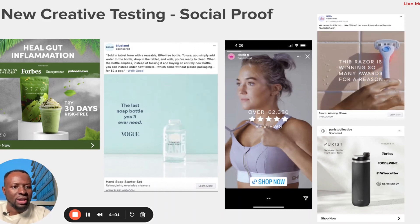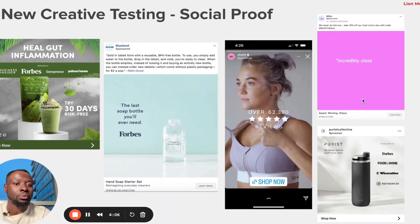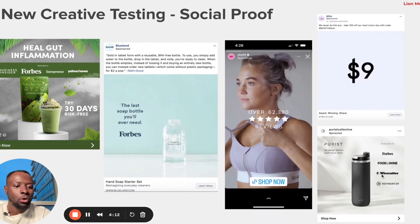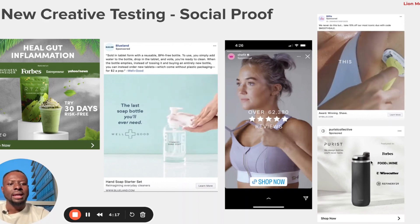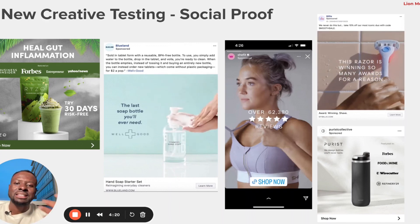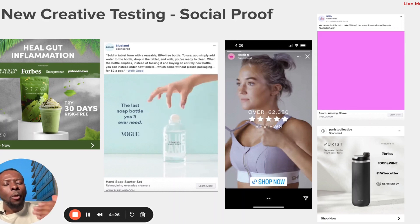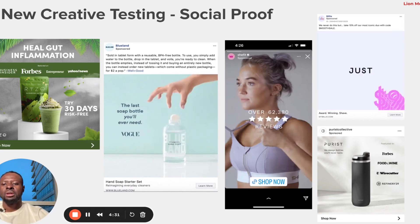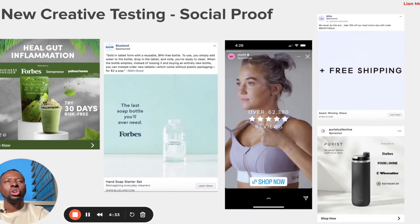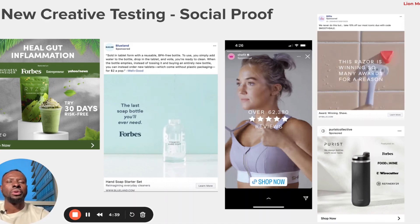More brands have done this successfully too. This one is a razor brand — look at how they implemented social proof badges right within the video creative. And here's another one featuring Forbes, Food & Wine, and other publications. The concept of using social proof within the ad itself speaks a lot of volume — more people are inclined to click, which increases click-through rate, lowers cost per click, and drives more traffic and conversions to your website.